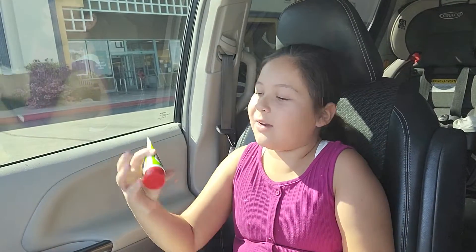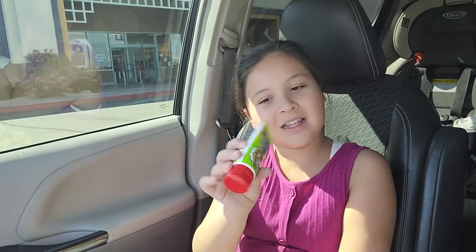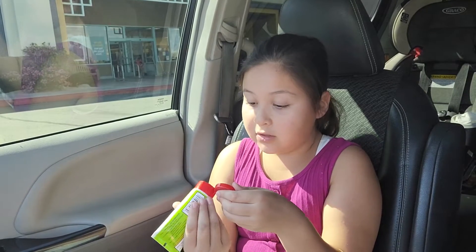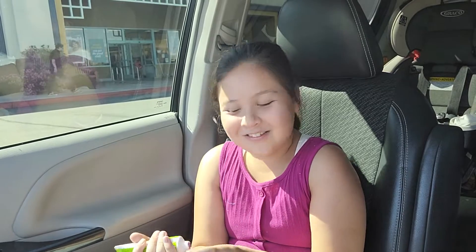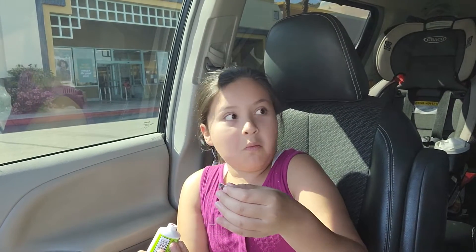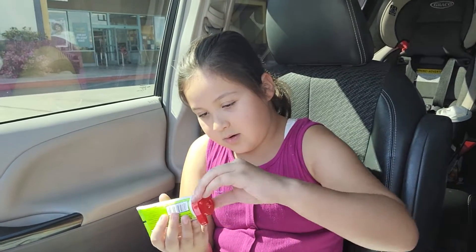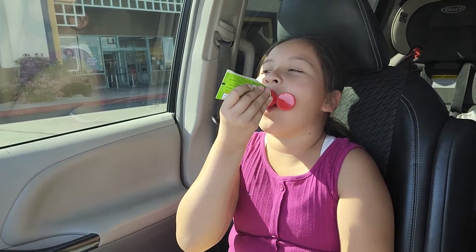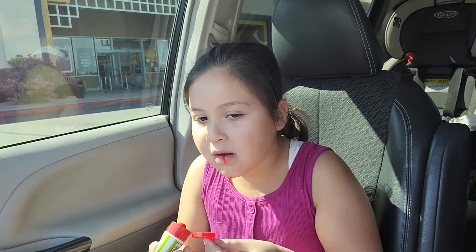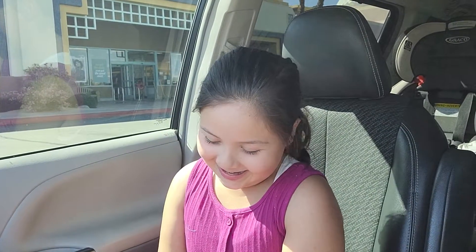The last thing we got was this candy — it's a sour watermelon squeeze candy from Warheads. I'm gonna try it right now to see if it's actually sour, because I love sour things. It's red. You twist it... it's not sour. So that's all we got for today at the Five Below haul.